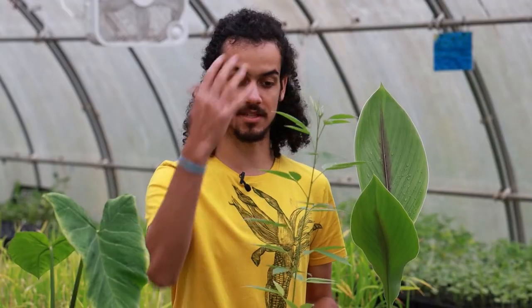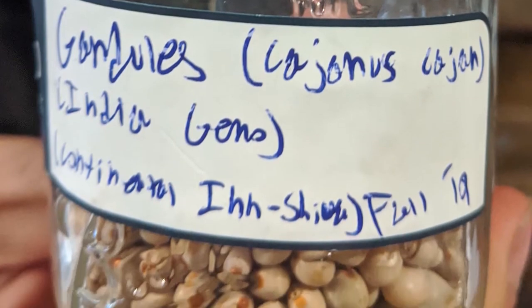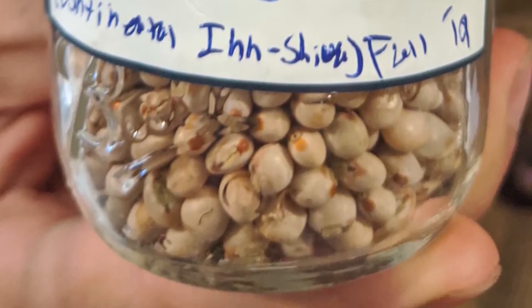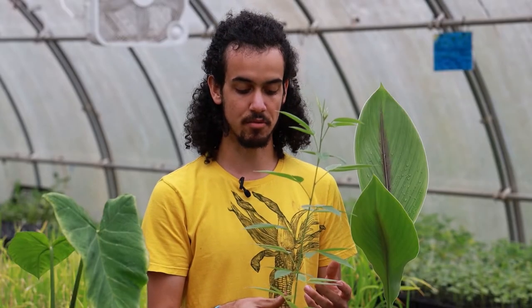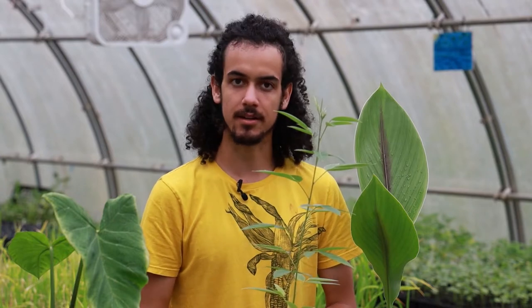This specific variety has actually been cultivated here in Charlotte, North Carolina by a gentleman from India who used it for some home cooking. It is very prominent in a lot of African cooking, Indian cooking, and Caribbean cooking as well.